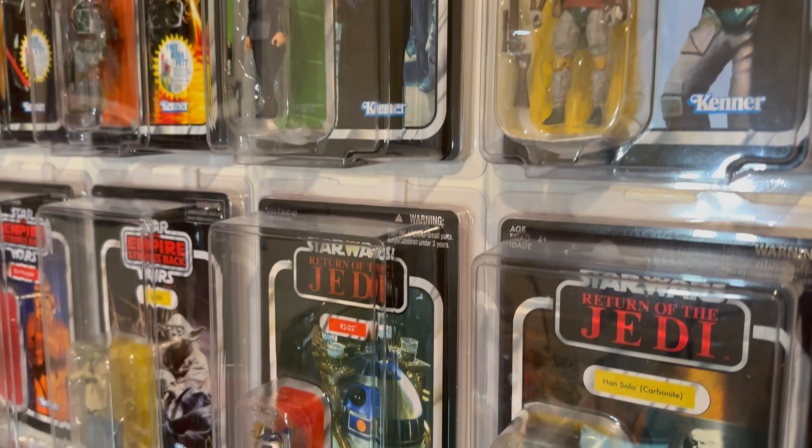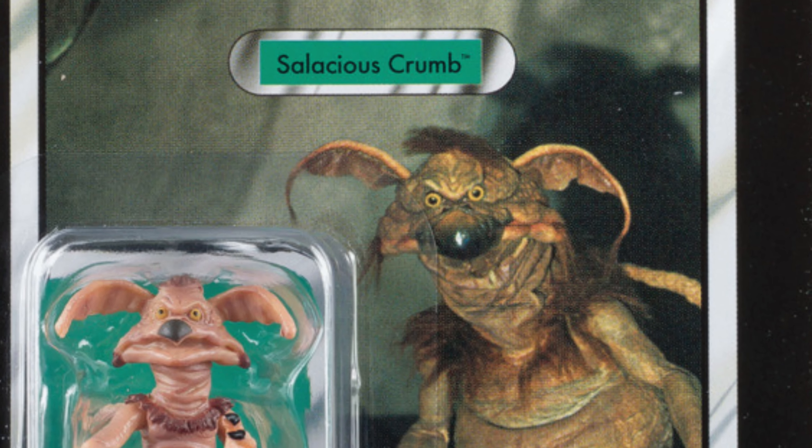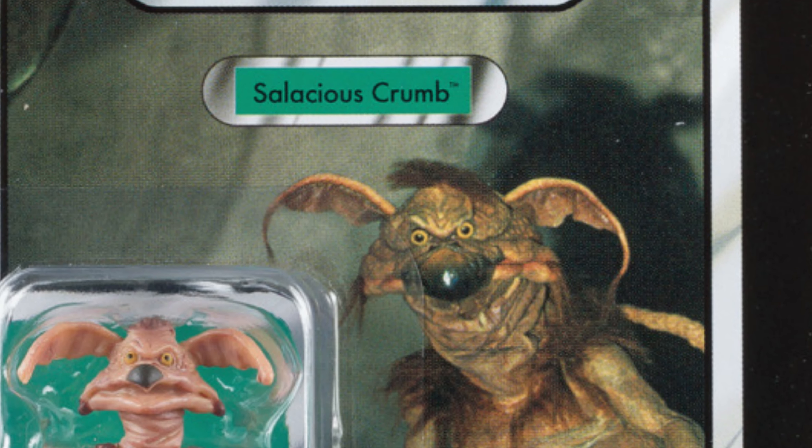Last year I did a similar video looking at the newer vintage collection figures from 2017 to 2022. Now I'm going to look at everything — every wide release figure. I'm not going to include any San Diego Comic-Con exclusives, like the Yak Face or Salacious Crumb from the sail barge set. Anything that was widely released, even online via Entertainment Earth or in stores, is included.